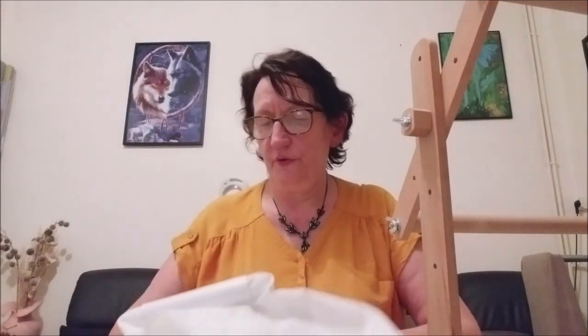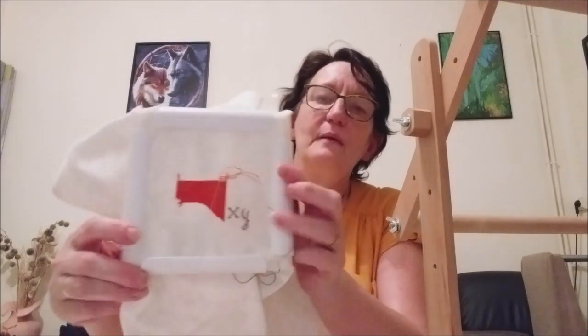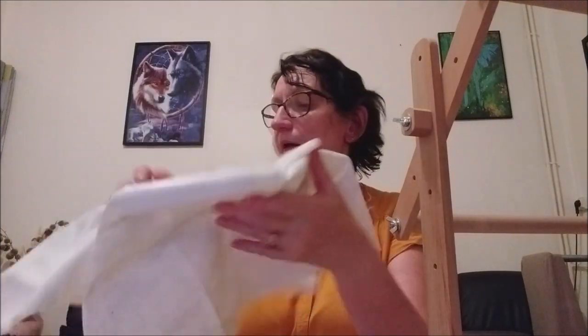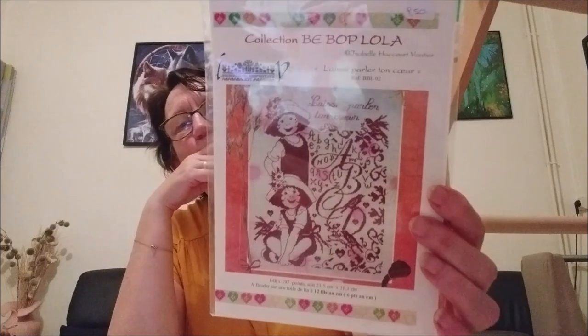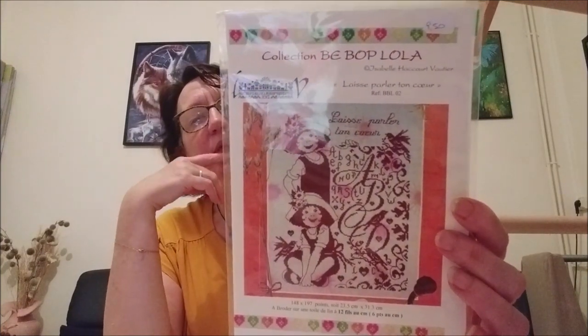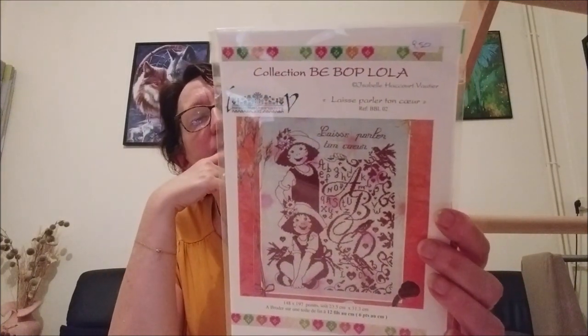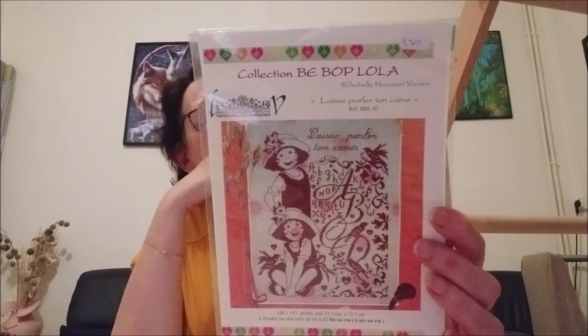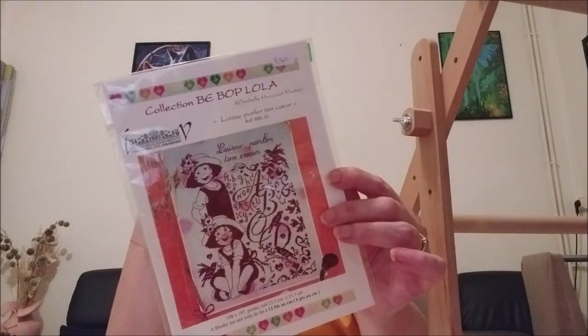En attendant, je suis en train de faire une broderie, elle est sur un mini cadre en plastique comme ça. C'est un modèle d'Isabelle Lacourt-Vautier. Donc là, c'est « Laisse parler ton cœur », de la collection Bibop Lola.